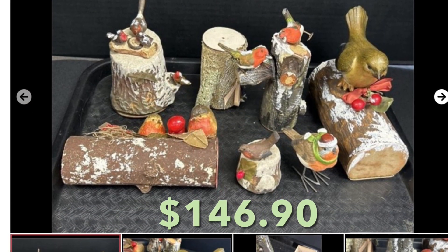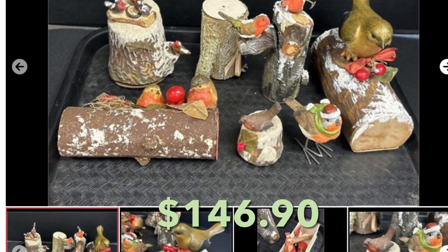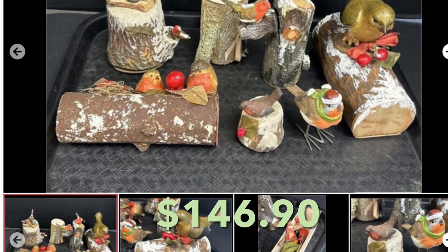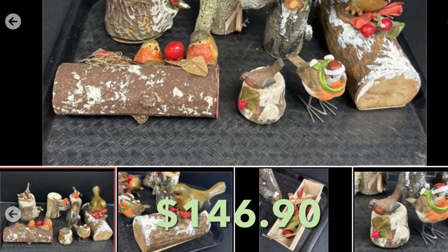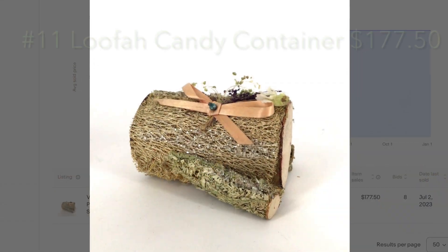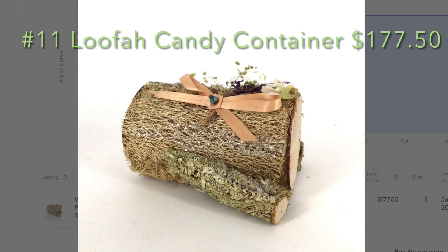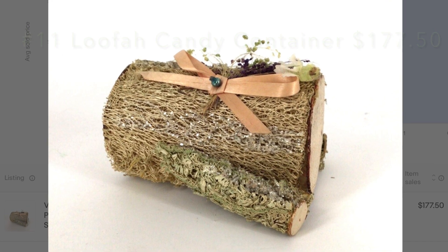This was another fantastic collection of old German candy containers featuring birds. Most of these sold from $50 to $62, and one sold for $75. But the prized possession was actually the plainest one — it was covered with loofah, which is pretty rare — and that went for $177.50.